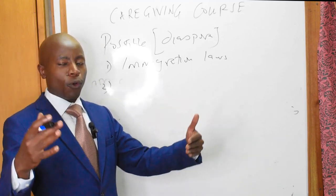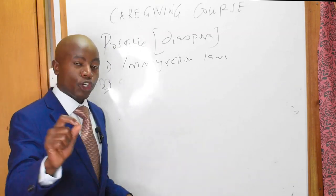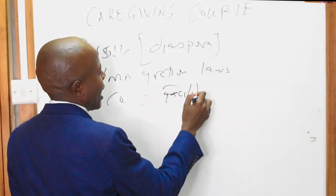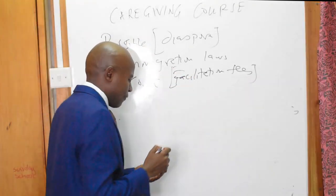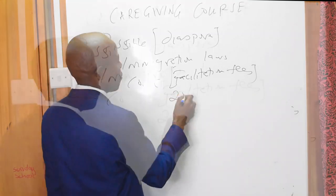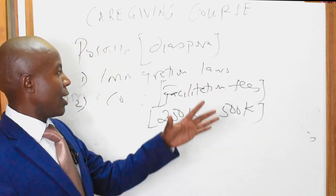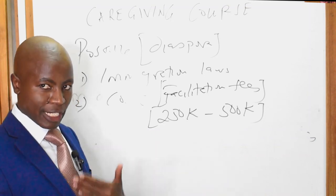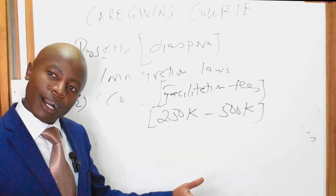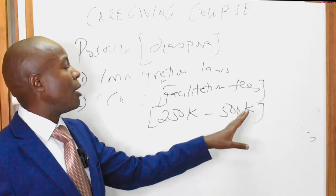There is a process you have to follow. The first obstacle is you need to meet the different specifications of the immigration laws. Number two, you need to go through agencies, and there is a cost — you can look at it as facilitation fees. A few of those I know who have gone to some of these countries have incurred costs totaling between 250K to 500K. This money is paid to agencies for things like the payment letter, applying for you, and getting clearance with relevant authorities. On average, it can come to about 500K.